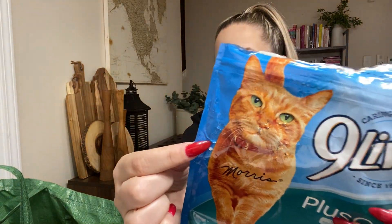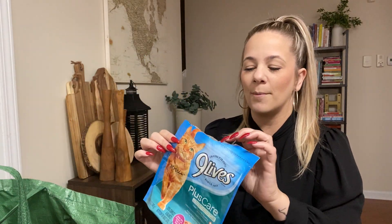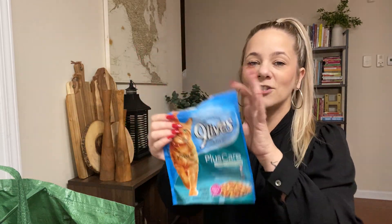I get cat food from Dollar Tree sometimes — you can see where the cat got into it. This one was Nine Lives Plus Care; the kitties love it. If I'm out of food and don't feel like going to the grocery store, I just grab a couple of these from Dollar Tree and it suits them just fine. No complaints from the kitties.